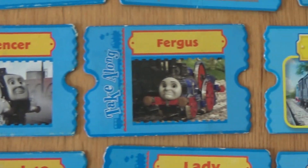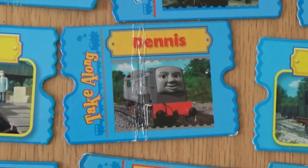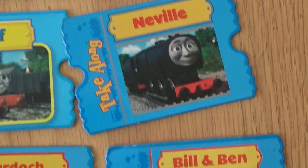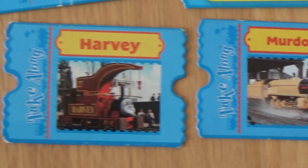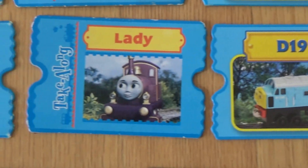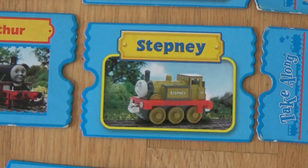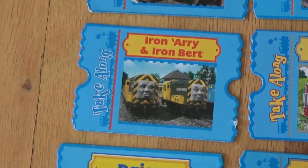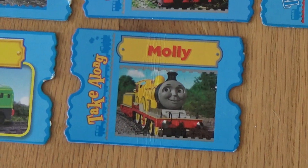Spencer. Fergus. Billy. Dennis. Neville. Bill and Ben. Murdoch. Harvey. D-199. Diesel 10. Stepney. Arthur. Rosie. Iron Arry and Iron Bert. Daisy. Molly.